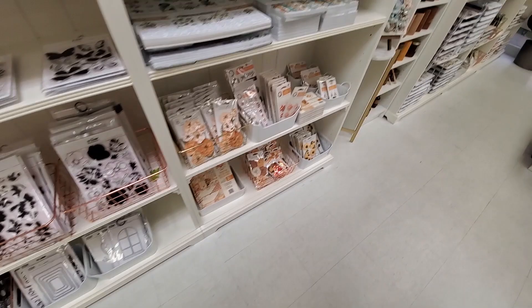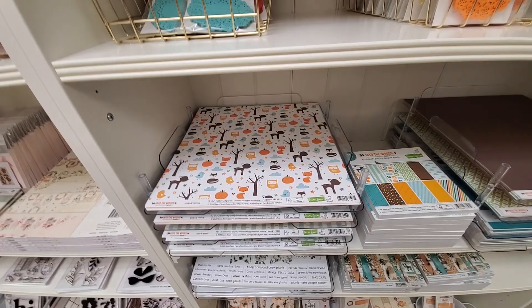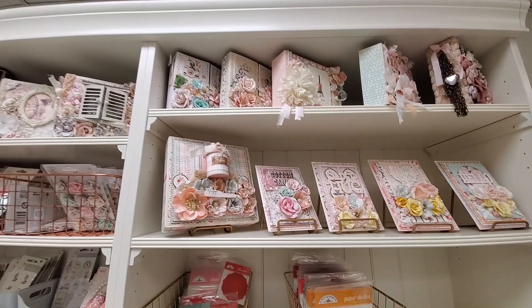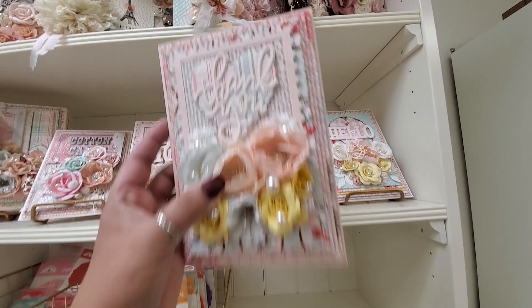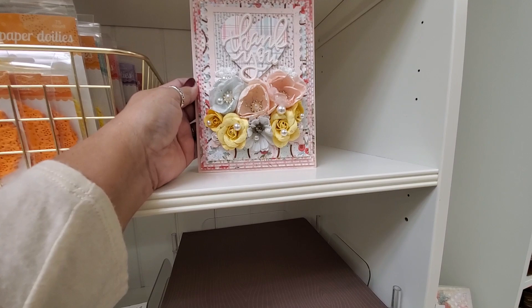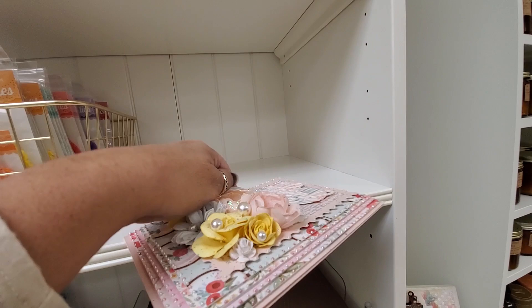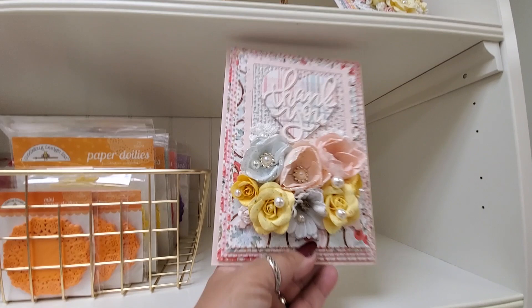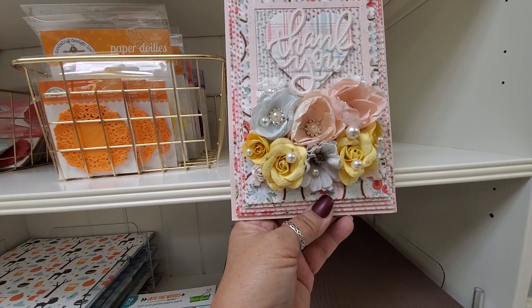More paper — Lawn Fawn of course. And more stuff down here, and then we've got more albums and cards up here. Look at this — oh my god. I don't know who you'd send this to, but look at all those layers! I don't know if it has anything on the inside or if it's just plain inside, but absolutely a stunning, stunning card. It inspires me to try to do something like this.